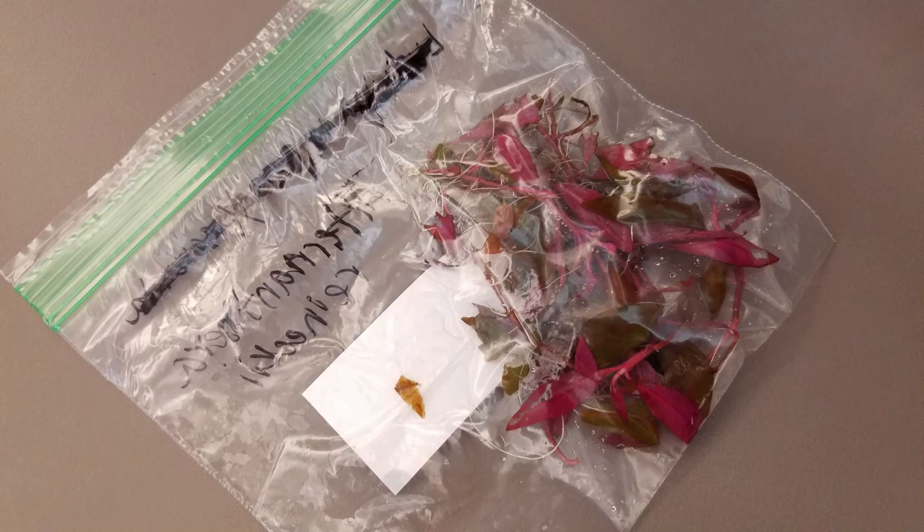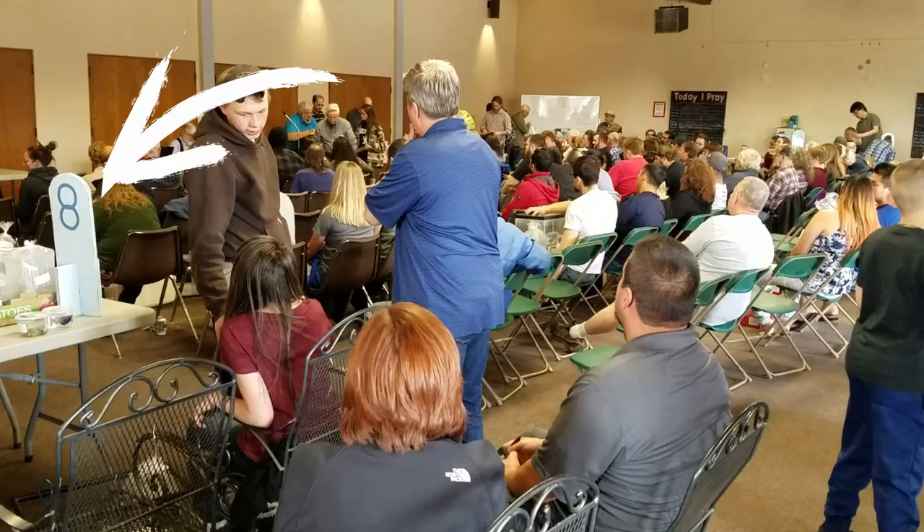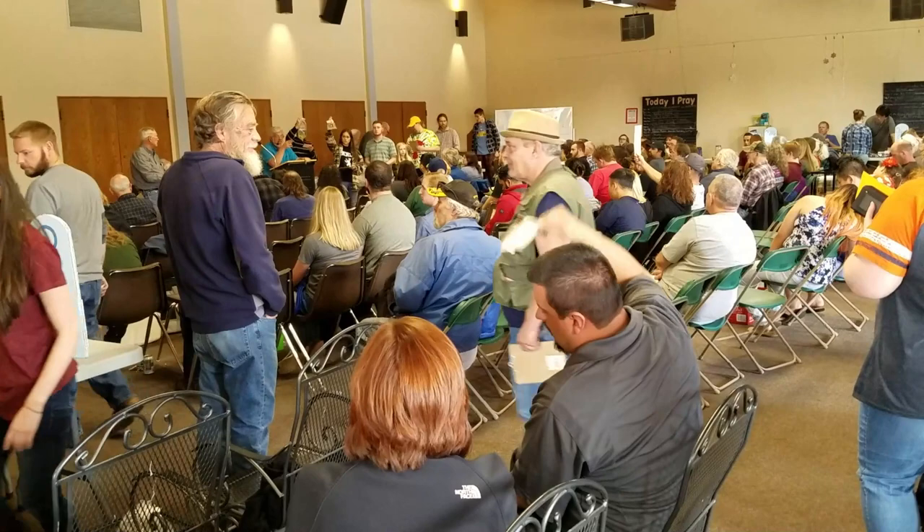Try to score a seat near the middle front of the room so that the auctioneer can easily see you. Or at the very least, try not to sit behind someone tall. When your item gets called, shoot up your hand or card as fast as possible, like a game show. You want to be the first person the auctioneer spots and calls on.